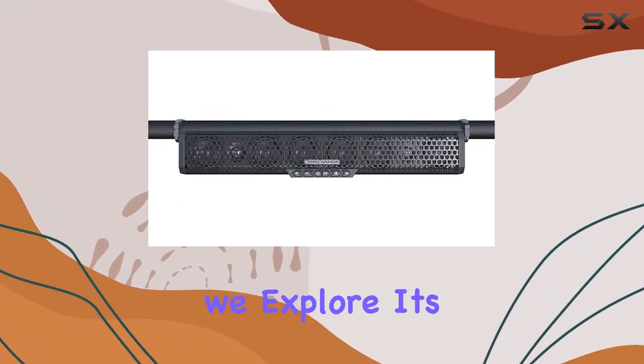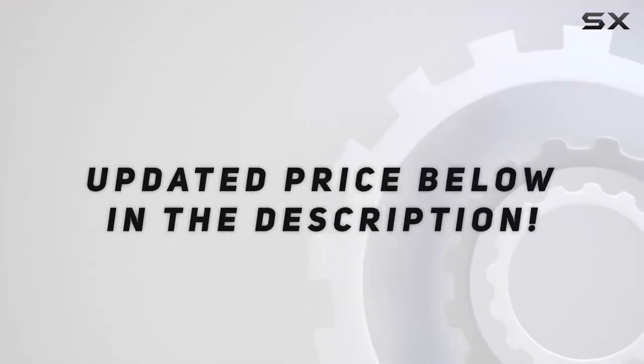Stay tuned as we explore its features and performance in this depth review. Check out the video description for updated price, and thank you for watching this video.